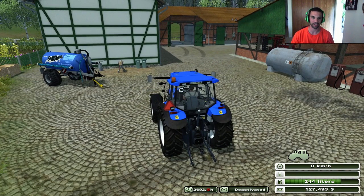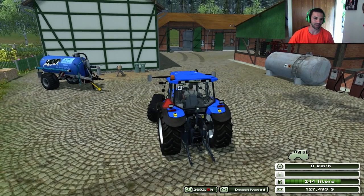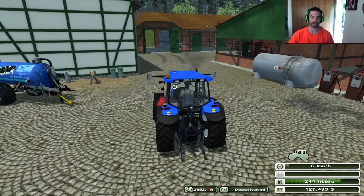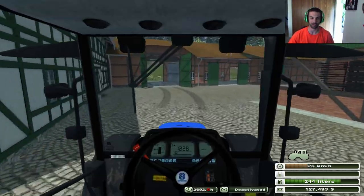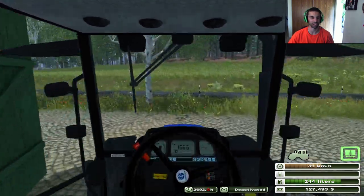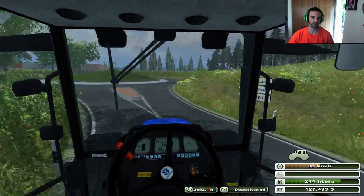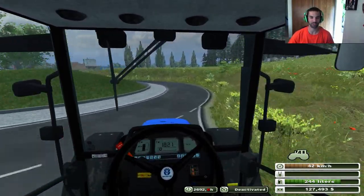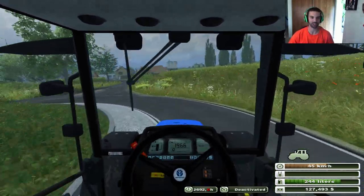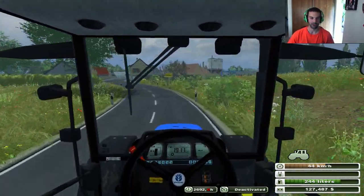So what we're going to do today is we're going to go ahead and harvest those sugar beets that we planted not too long ago. They are ready to be topped right now. The first thing we need to do is grab the topper so we can top the sugar beets, and then we need to grab the harvester as well.